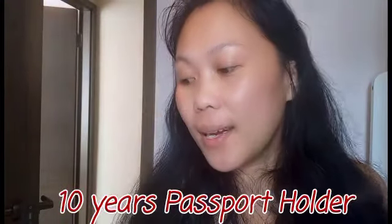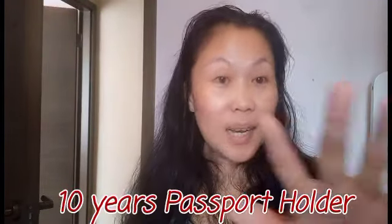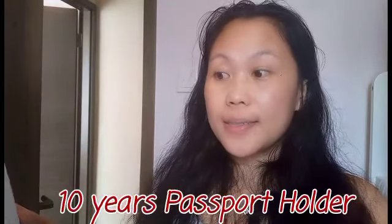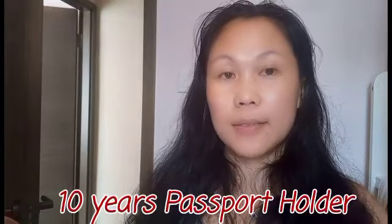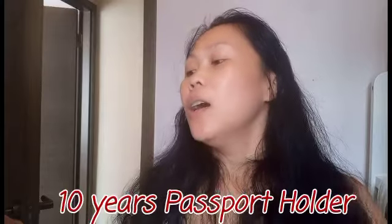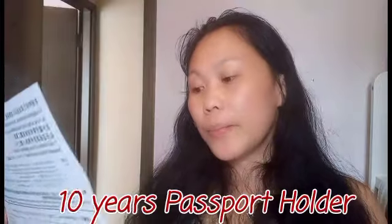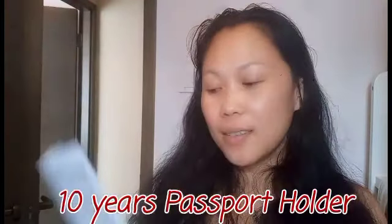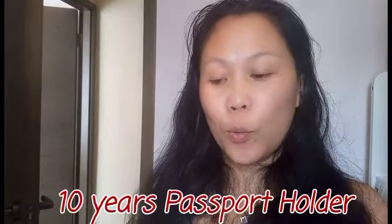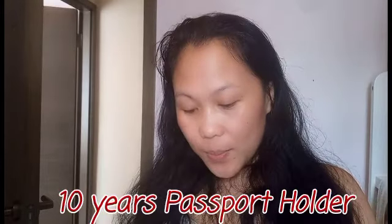Back to my extension visa application. These are the personal information fields. On the back page is your address — your present address, where you're staying in Hong Kong. Also your phone number, email address, and employer's name if applicable. The same — your address and the year you've been staying in Hong Kong, and your signature with the date signed.